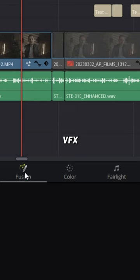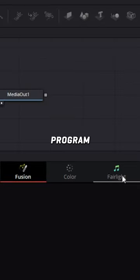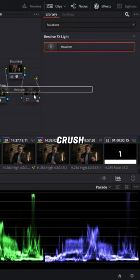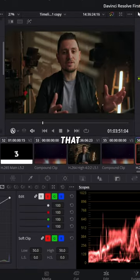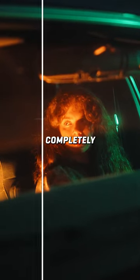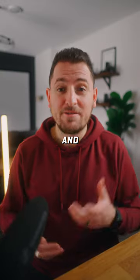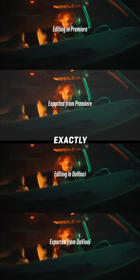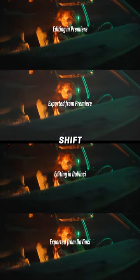Knowing that everything from motion and VFX to audio editing is all built into one program makes things super simple and makes me very happy. Its built-in effects absolutely crush Premiere's, making it much easier to achieve that film-like look. DaVinci's noise reduction completely blows Premiere's out of the water. And finally, one of the biggest things I've noticed is that my final exported videos look exactly like they do when I'm editing. That's right — no more gamma shift.